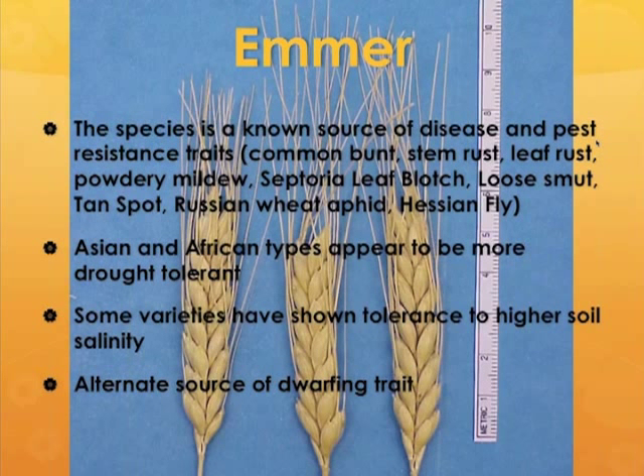Emmers are famous for resistance to many different diseases and pests and have been used for breeding modern wheat for a very long time. Some Asian and African emmers are more drought tolerant than bread wheats in general, and some are also more tolerant to soil salinity, which is a huge problem in some parts of the plains and other parts around the world. There is also a dwarf trait found in some emmers which could be used in modern wheats, helping wheat to stand up and produce high yields under higher moisture and fertility conditions.